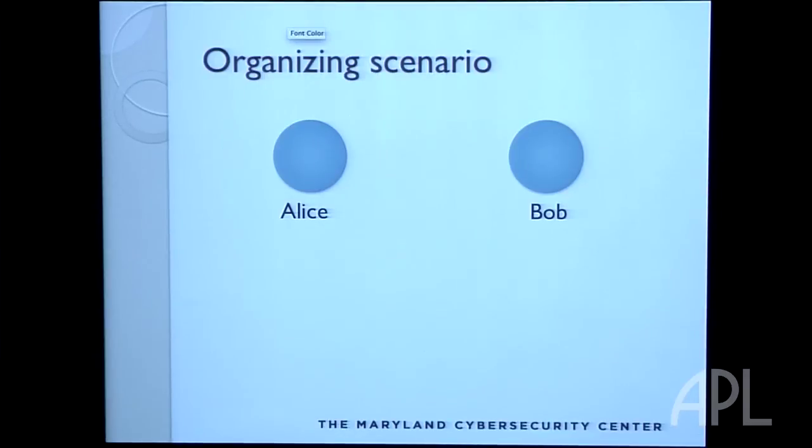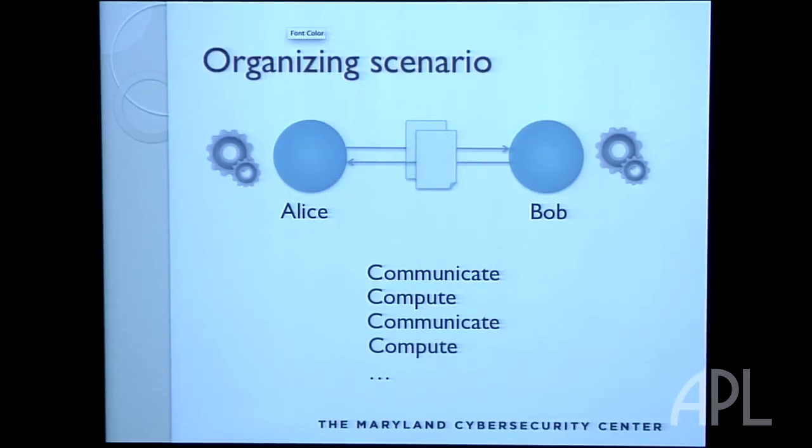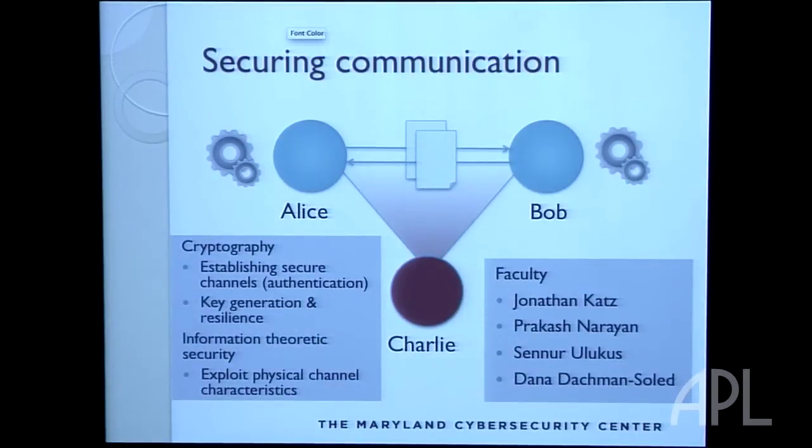Let me focus on some of the technical strengths we have. Suppose we have Alice and Bob — they communicate and compute. Alice sends Bob a message, he does something, sends a message back, and so on. What can go wrong? Charlie could watch the message and steal information. This is the domain of cryptography. We have people doing cryptography from establishing secure channels to key generation and resilience strategies, to even things not involving cryptography — like physical channel characteristics based on information theory to protect the data.